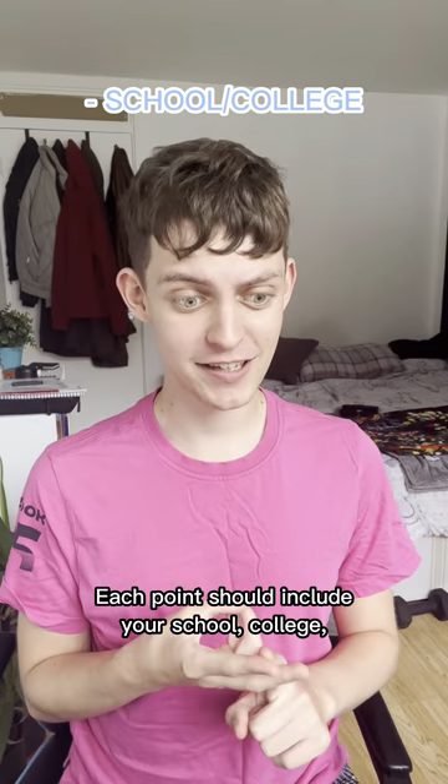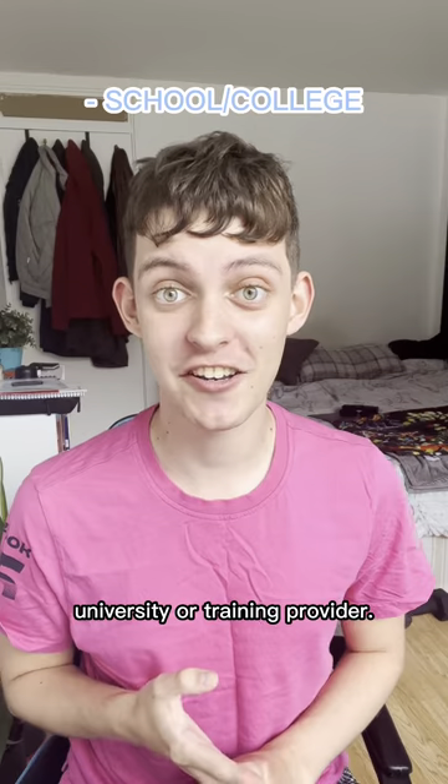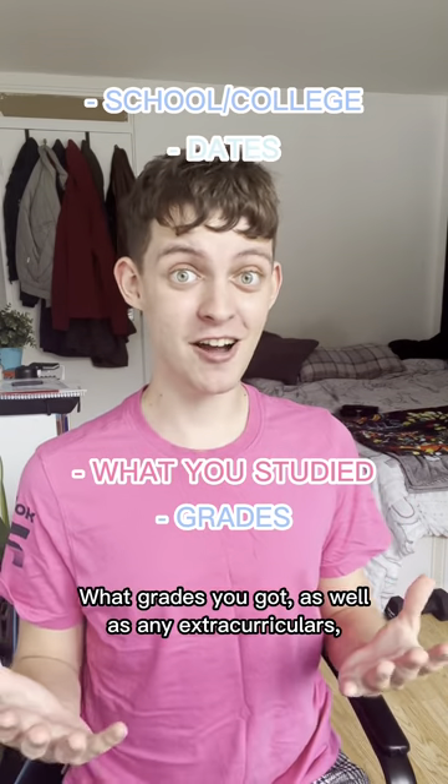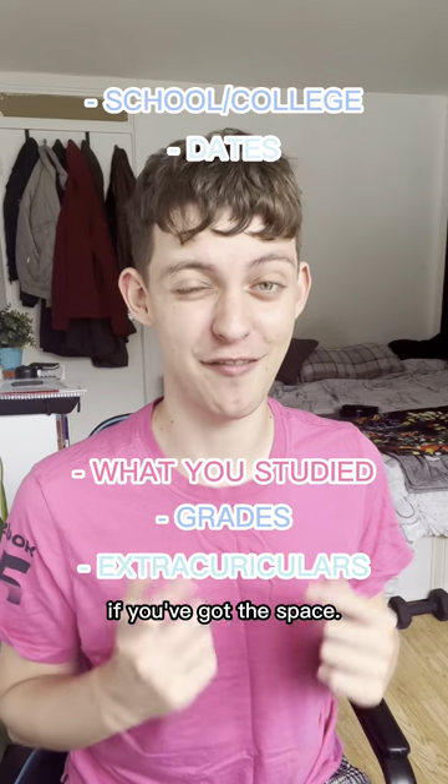Each point should include your school, college, university or training provider, the dates that you studied there, what you studied, what grades you got, as well as any extracurriculars if you've got the space.